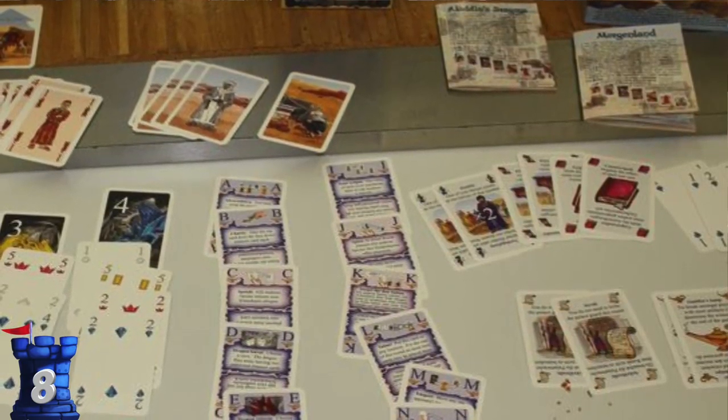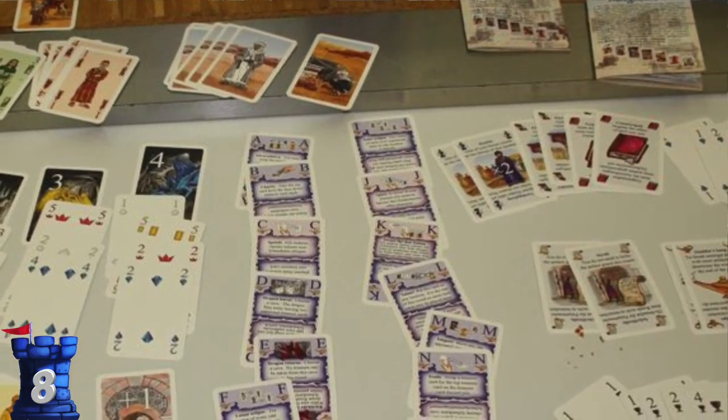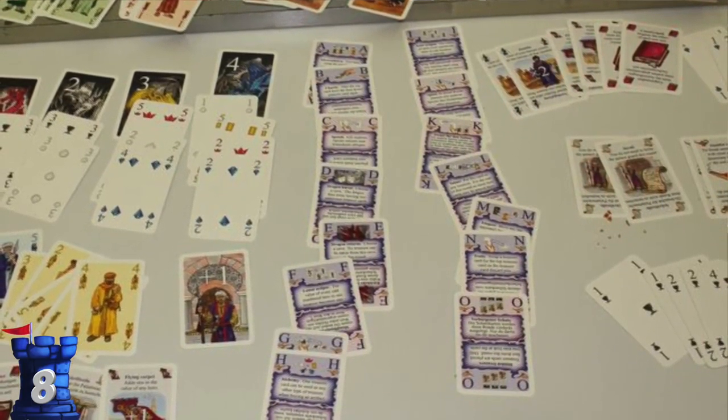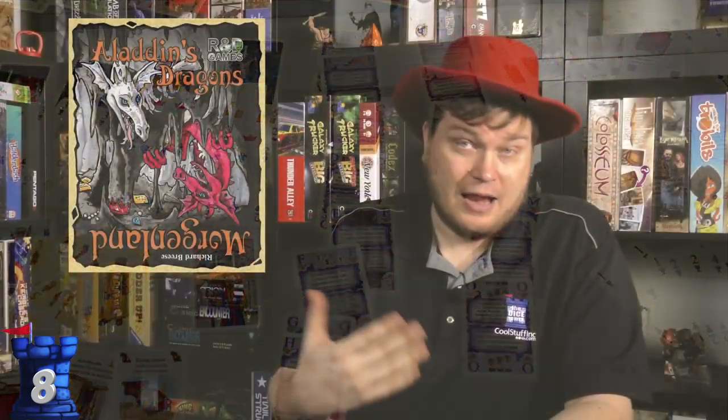Number eight is Aladdin Dragons, the card game. I like Aladdin Dragons a lot — it's going to show up higher on the list. The card game was a decent version of it. Aladdin Dragons was originally a Key game, one of the Key games that they rethemed. The card game works to some degree, and that's why it's on the list. I like it, but not as good as the board game.